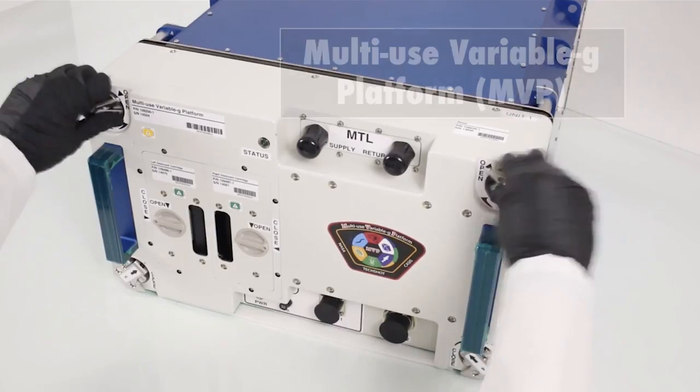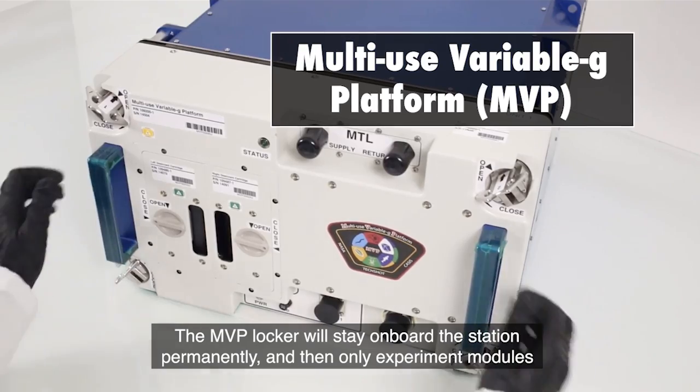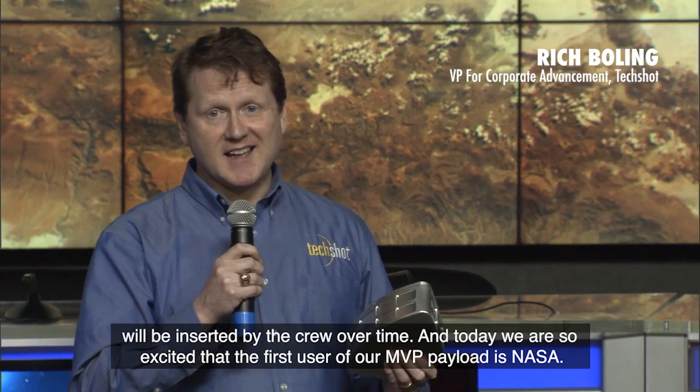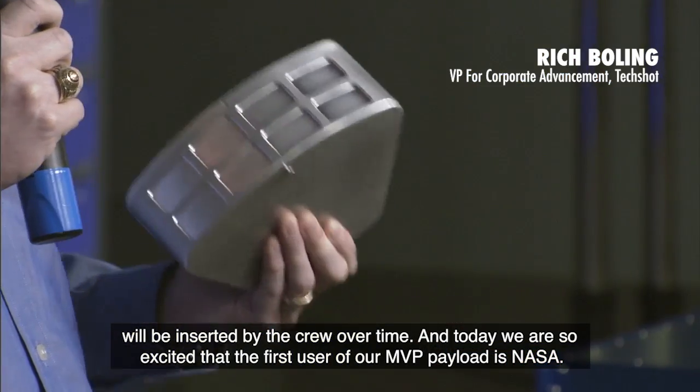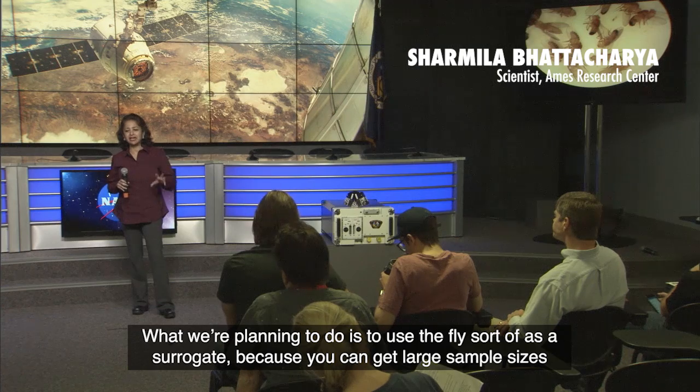The MVP locker will stay on board the station permanently, and then only experiment modules will be inserted by the crew over time. And today, we're so excited that the first user of our MVP payload is NASA.